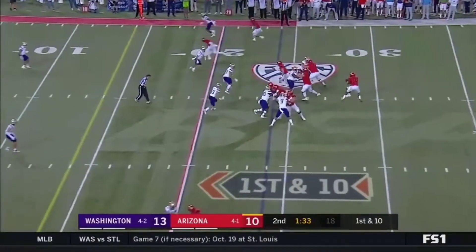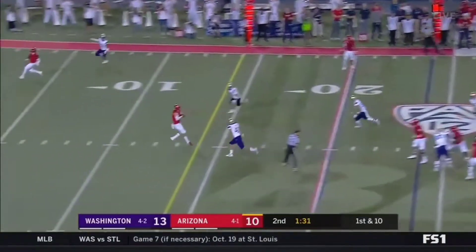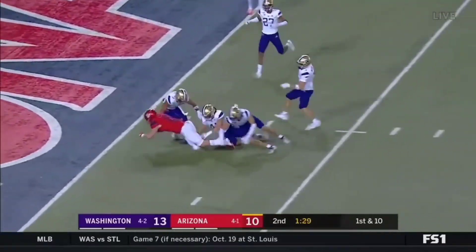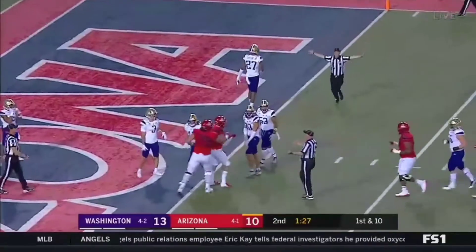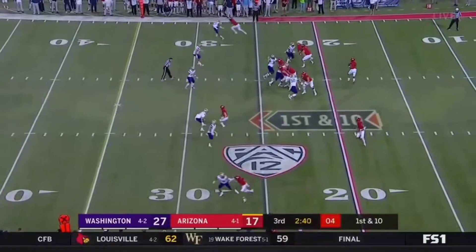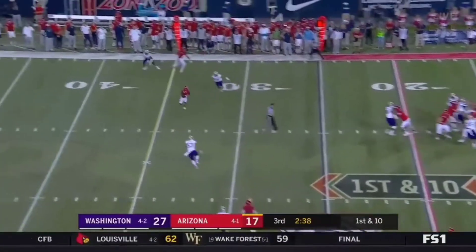Jump pass over the middle, it's caught. Does he have the touchdown? No, they're going to say short at the one-yard line. But man, they just fell asleep again.